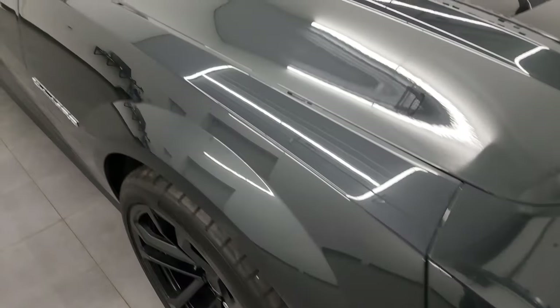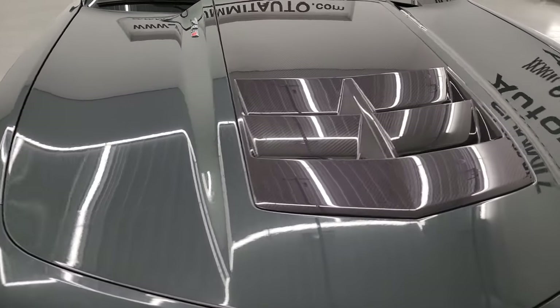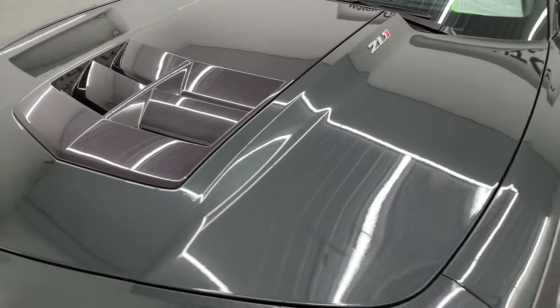I'm going to go all the way around in this video — inside, start it up, take a look under the hood, put the top down — and just give you the most accurate representation that I can of the car.